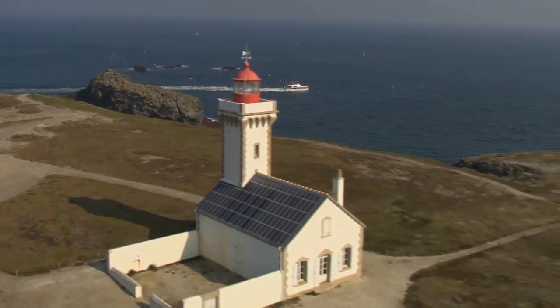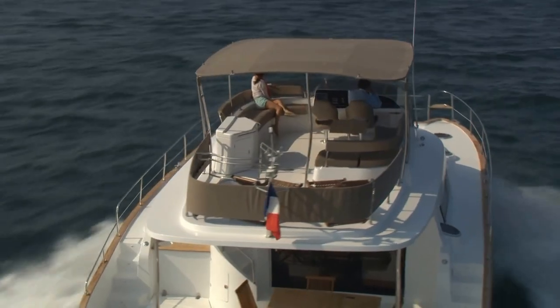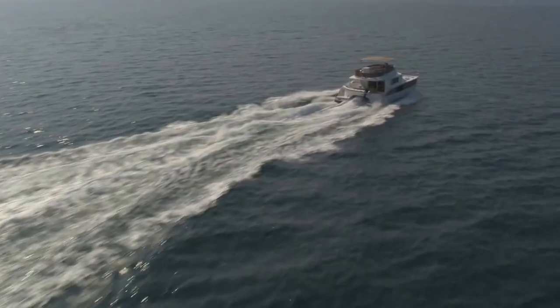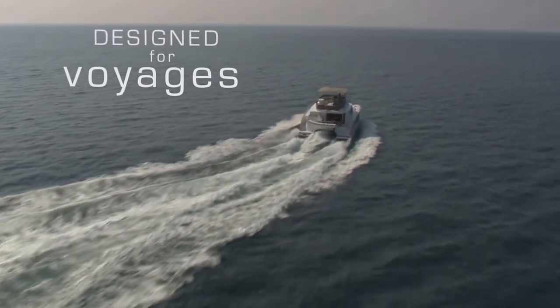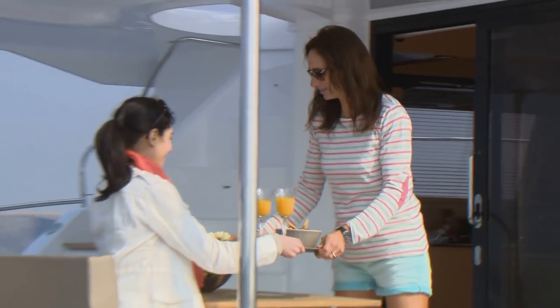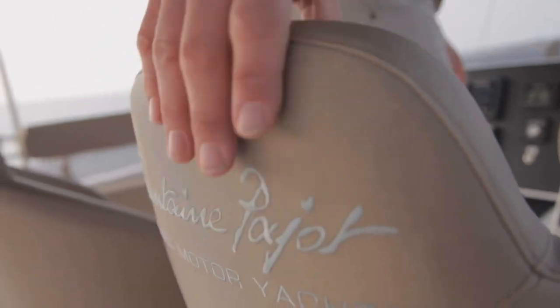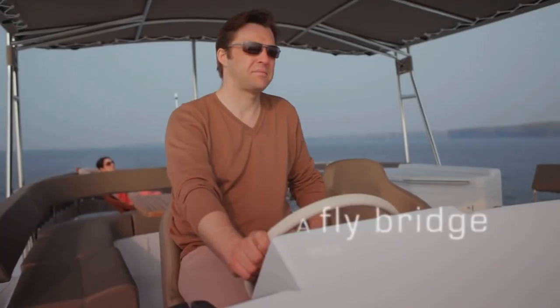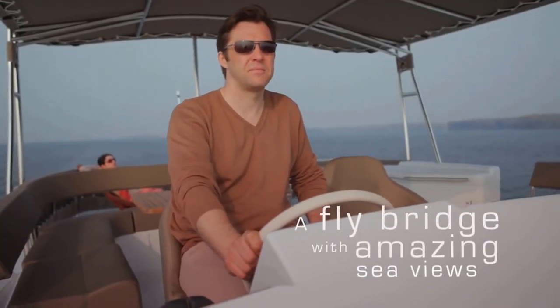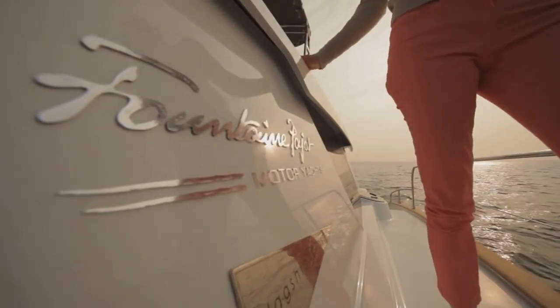Balanced and stable, the ultimate long-range cruising catamaran with outstanding offshore performance and reduced fuel consumption. Exceptional maneuverability and visibility from the flybridge, with amazing sea views for a unique yachting experience.